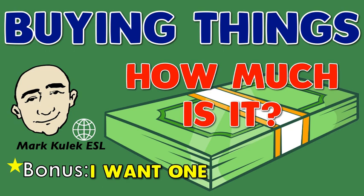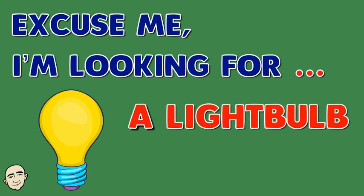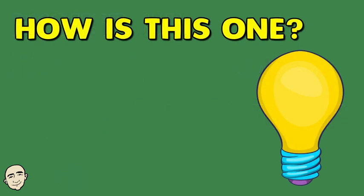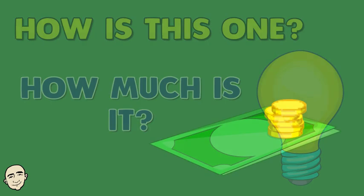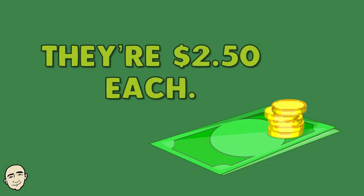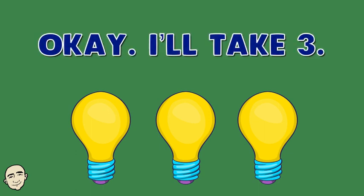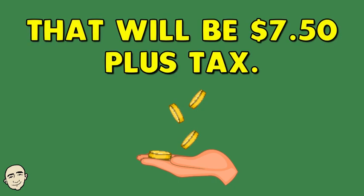Excuse me, I'm looking for a light bulb. How is this one? How much is it? They're $2.50 each. Okay, I'll take three. That'll be $7.50 plus tax.